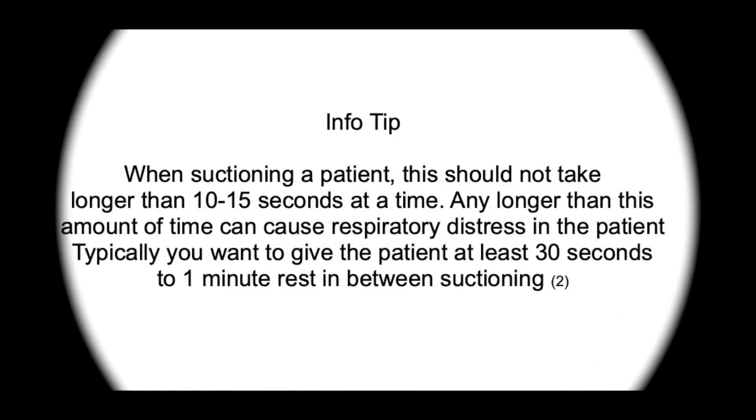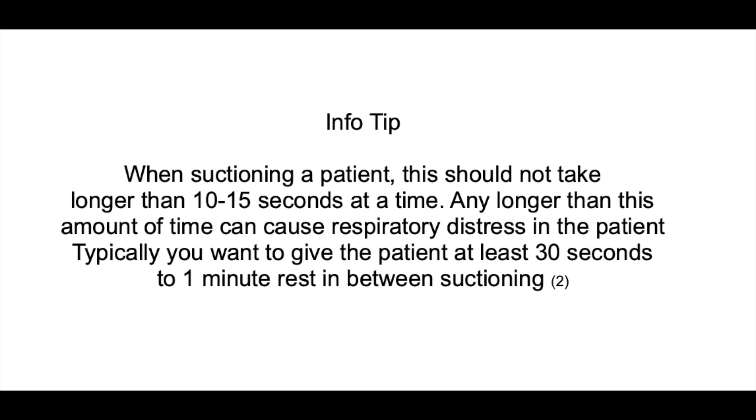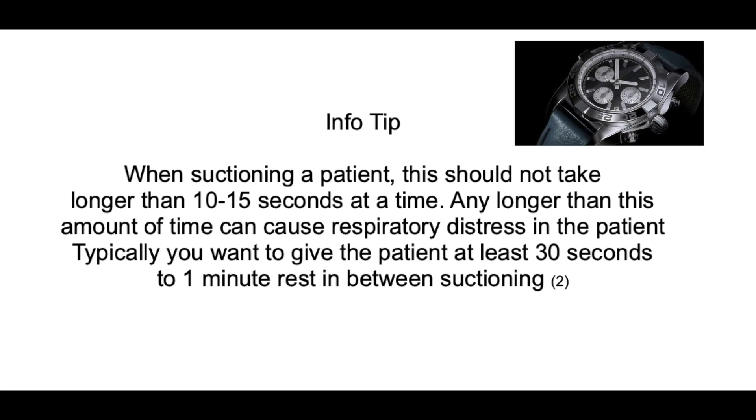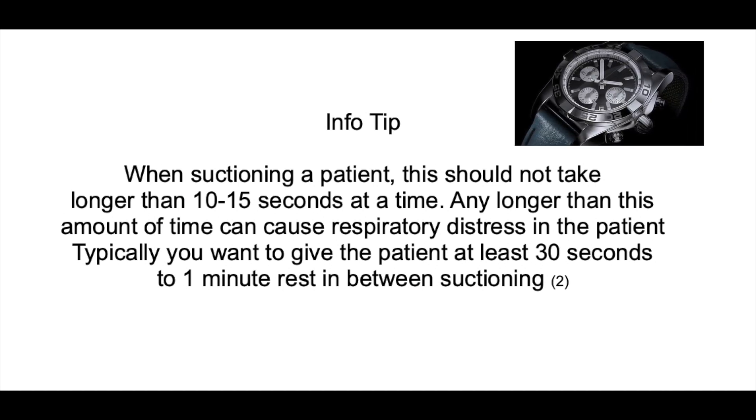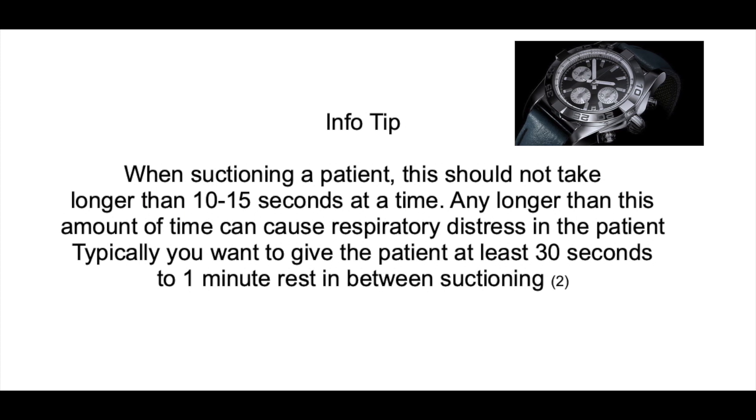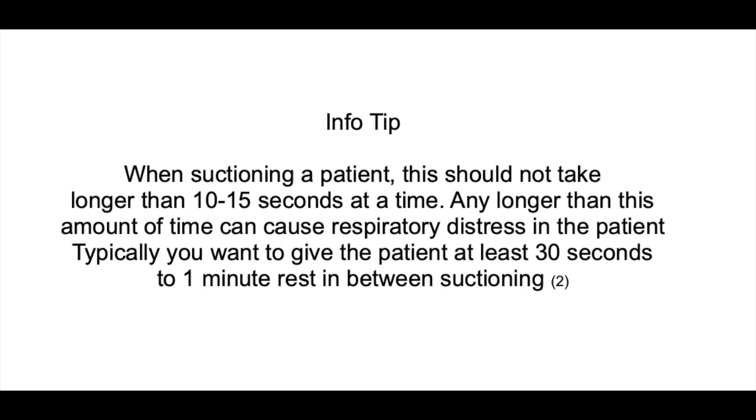Suctioning. When suctioning a patient, this should not take any longer than 10 to 15 seconds at a time. Any longer than that can cause respiratory distress in the patient. Typically, you want to give the patient anywhere between 30 seconds to a minute in between suctioning to allow them time to rest before you do it again. Suctioning helps prevent mucus plugs from blocking the airway.